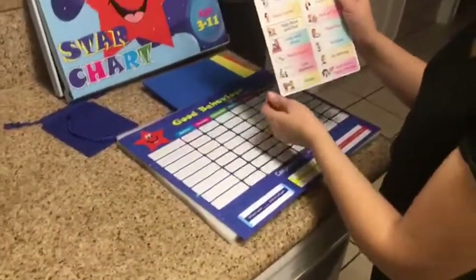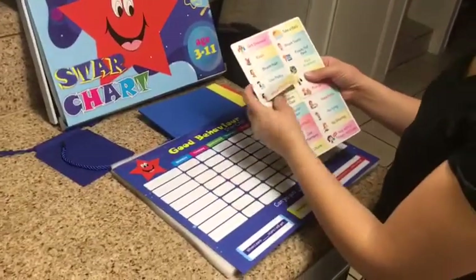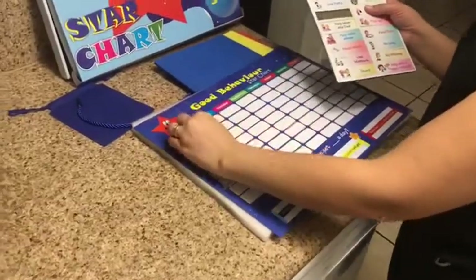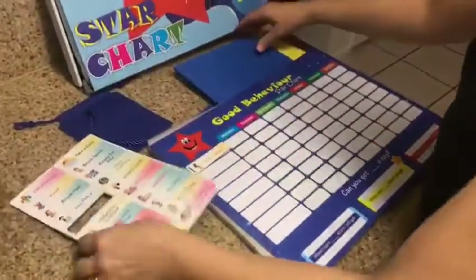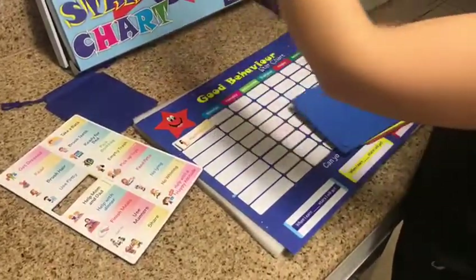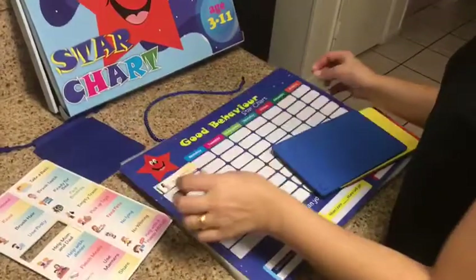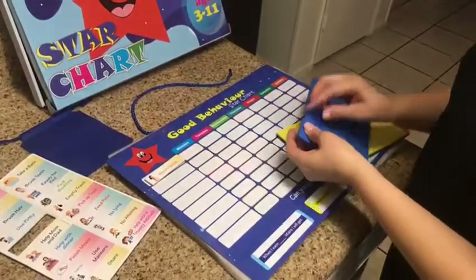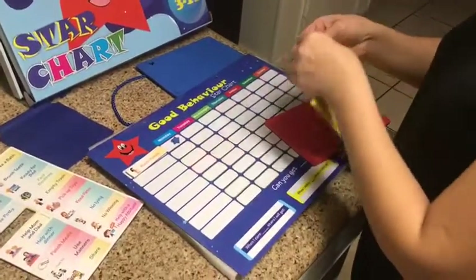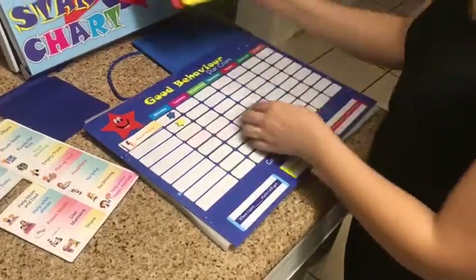There are some preset tasks we can use, or we can make up our own tasks — whatever we want. For example, 'wash hands.' We can put these magnetic tasks on the board. There are three colors of stars. There's also a rope so we can hang it on a wall, or put it on the refrigerator. We can place our stars on here and tell our kid they'll receive prizes for earning stars.